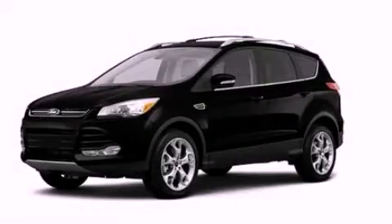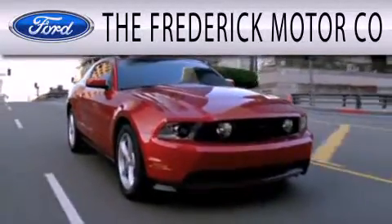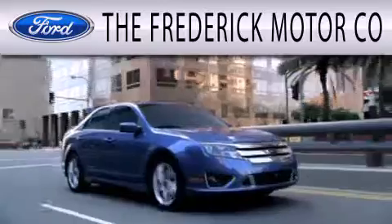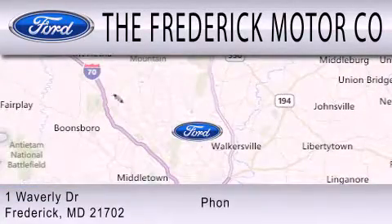Stop by today and test drive this automobile for yourself. The Frederick Motor Company is dedicated to doing everything possible to ensure that the experience you have selecting your next vehicle is as pleasant as possible. We are located at 1 Waverly Drive in Frederick.